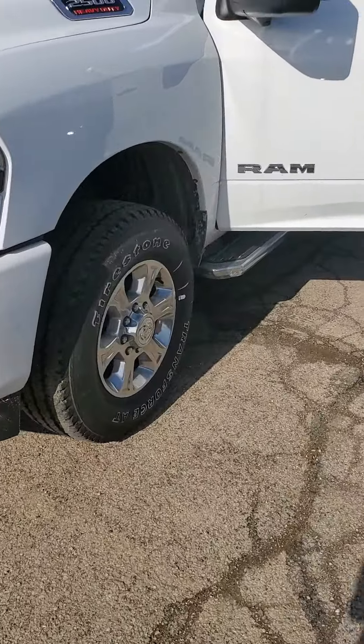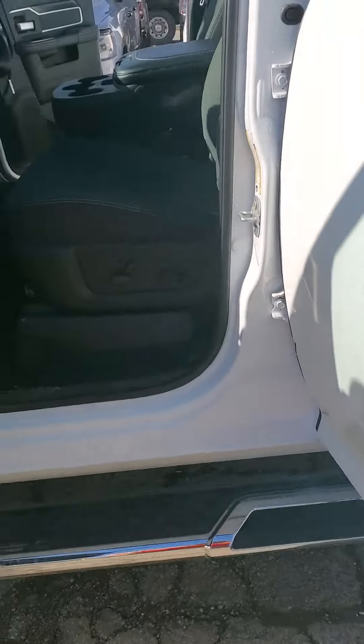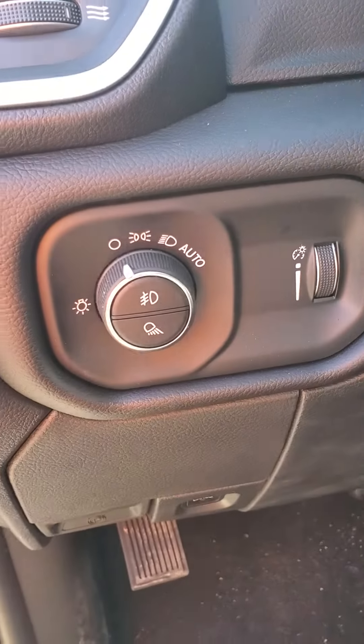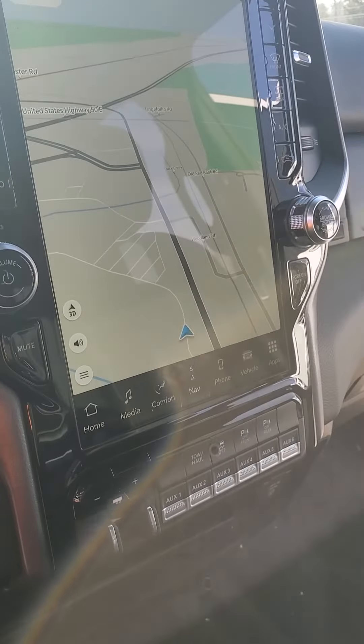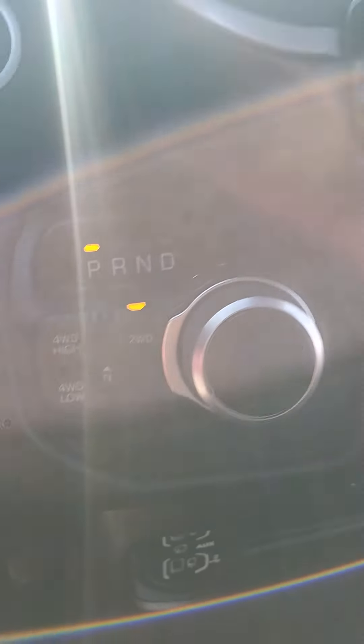Let's head to the interior and see what we got. You got a gray-black interior mix. Power seats, power lumbar, power windows, power locks, power side view mirrors, and power fold-in mirrors as well. Automatic headlight controls, adaptive cruise control as well as regular cruise control. A large 12-inch infotainment display with navigation. Here's your shifter and your 4-wheel drive controls.